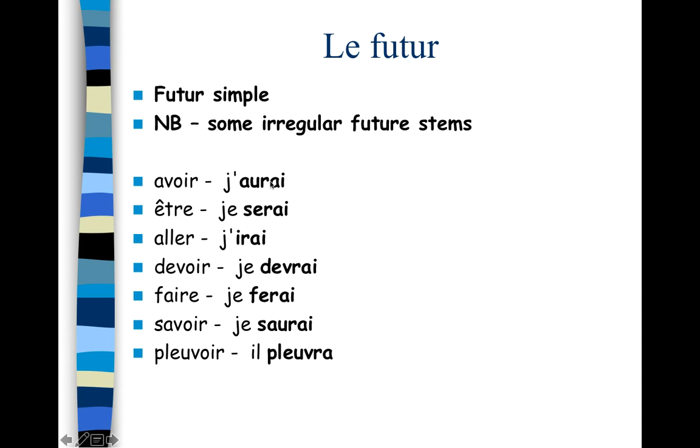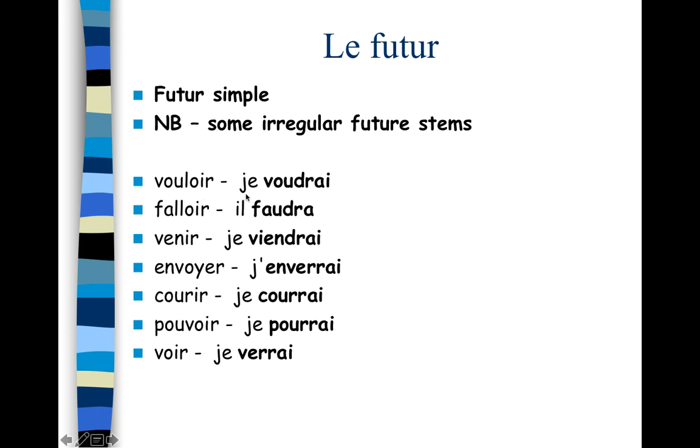Of course we have lots of irregular verbs. Here are just a few. Avoir: the irregular future stem is aur-, so j'aurai, tu auras, il aura, and so on. Être: je serai, tu seras, il sera — the s comes from the present tense (je suis, nous sommes, ils sont). Aller: the stem is ir-. Devoir: je devrai. Faire: je ferai — note the vowel change. Savoir: the stem is saur-.